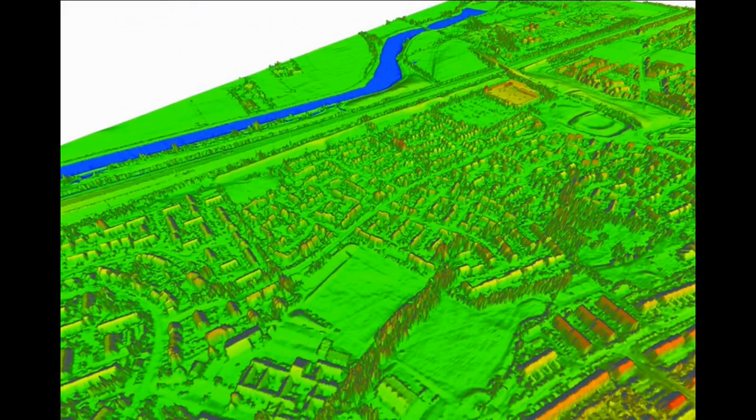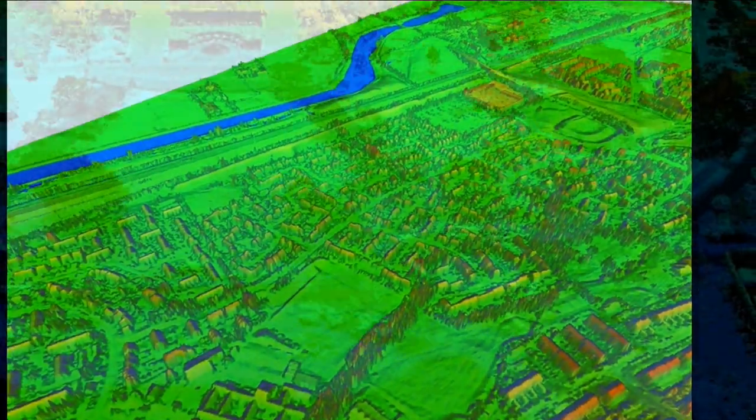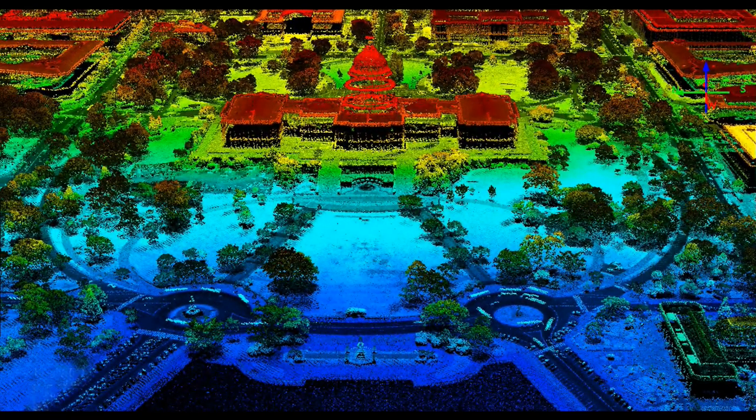LiDAR is used in conjunction with GPS to yield three-dimensional 3D topographical maps, even through foliage, by sweeping from a vantage point such as the underside of an aircraft. Because LiDAR can penetrate forest canopy, the technology has been used to find lost cities.